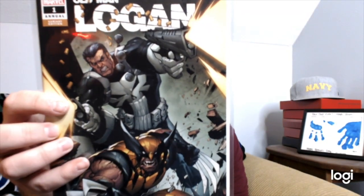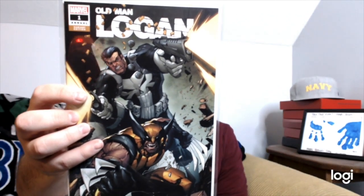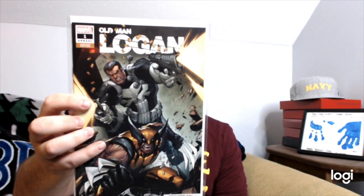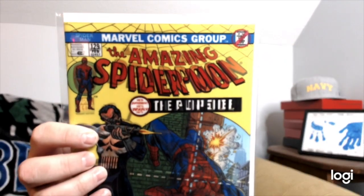Old Man Logan — I did love the Logan movie. Volume two, Annual number one, cover by Gerardo Sandoval. I like the Punisher too. I liked the first season and a half of the Punisher on Netflix. The series got a little weird, but I was still bummed to see it go.